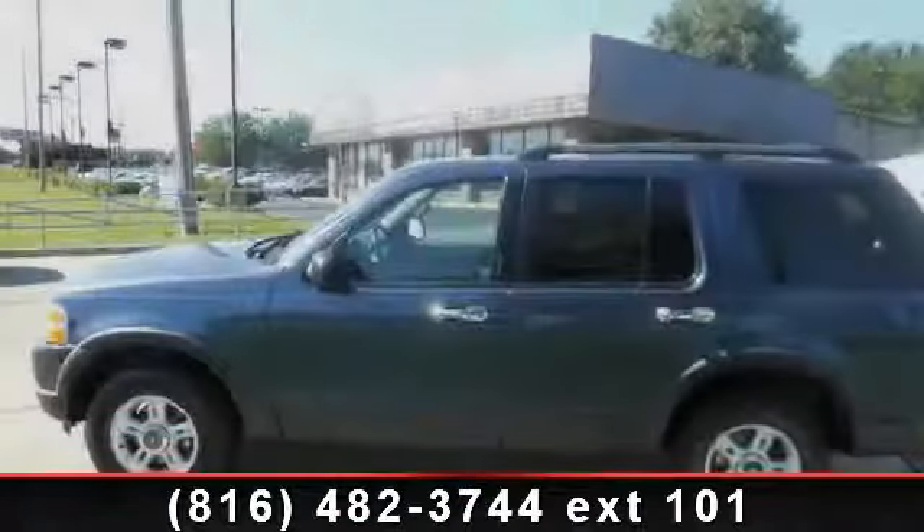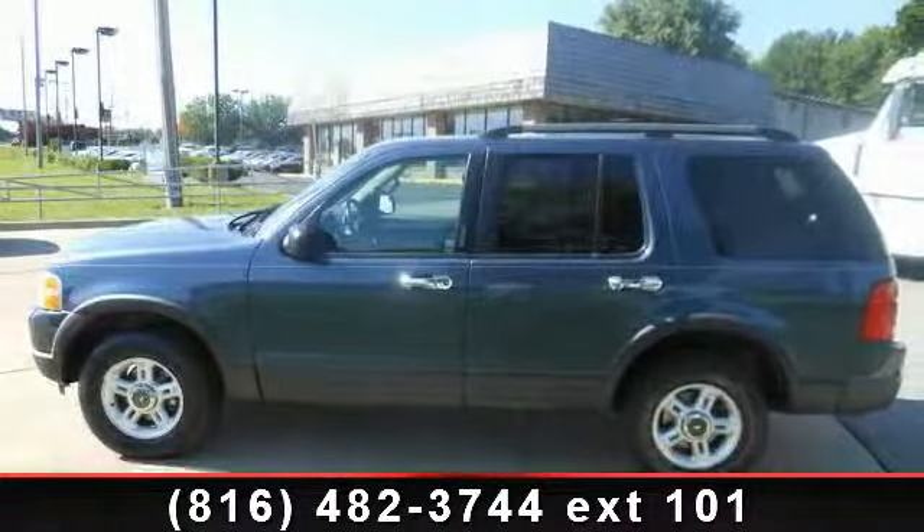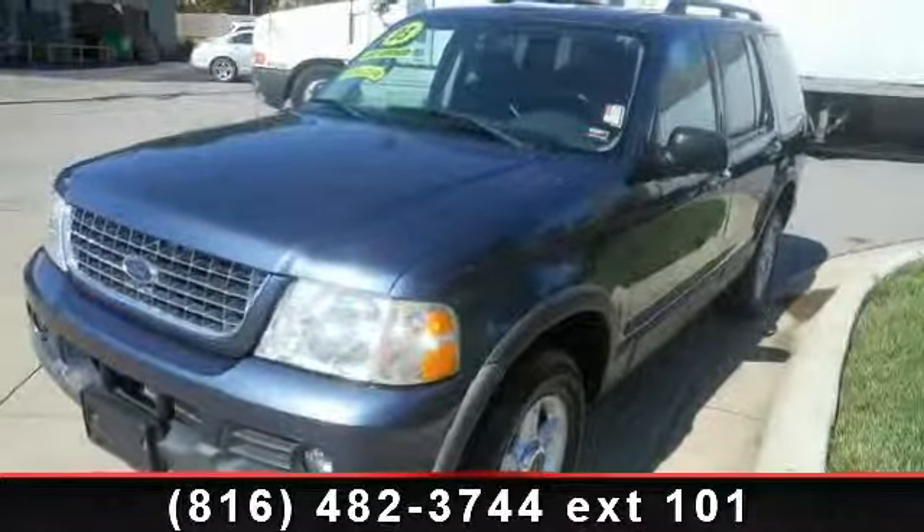Presenting the 2003 Ford Explorer XLT. If you are looking for a first-rate auto, this one could be yours today.